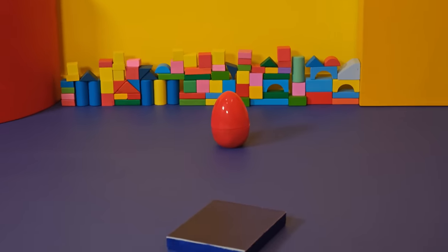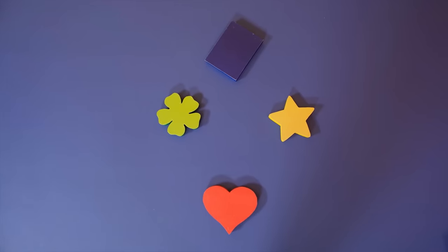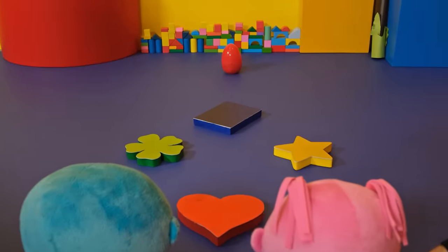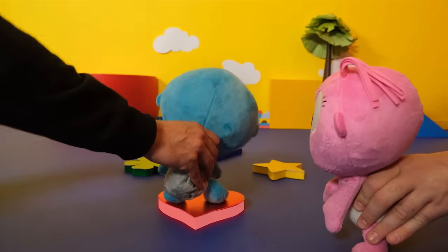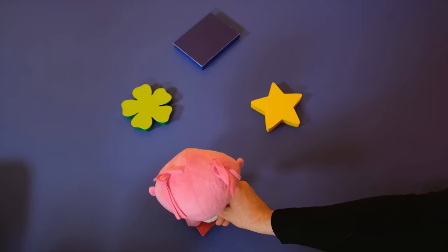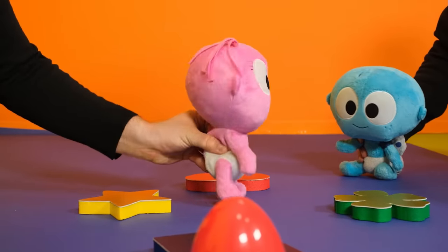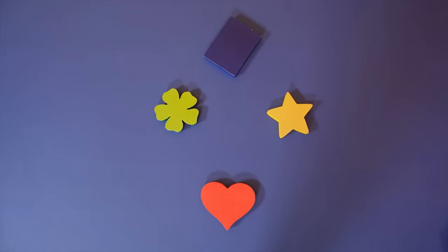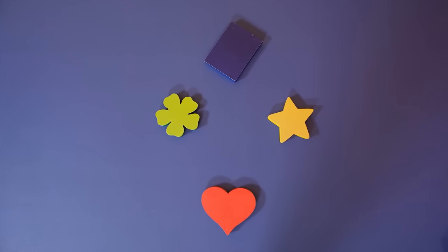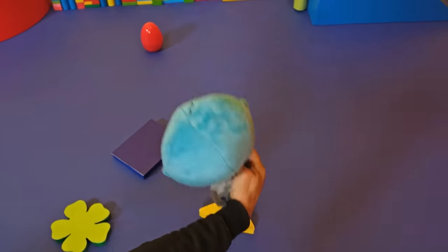Hmm, what now? It looks like colored shapes. Let's find them. You found them. Look, a red surprise egg. Wow, these shapes light up and make sounds. Try pressing them in the same order. Oh no. Hey kids, let's help Gugu and Gaga remember the order of the shapes: heart, rectangle, star, and flower. Heart, rectangle, star, and flower. Gugu, you did it.